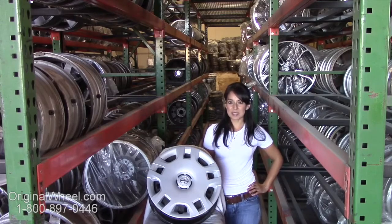If you have any questions or need help finding a Scion IQ wheel, give us a call today. Our friendly representative is standing by to assist you.